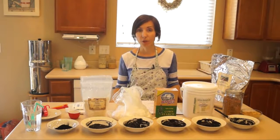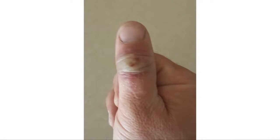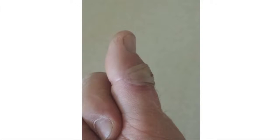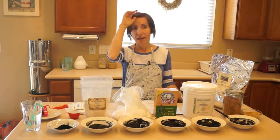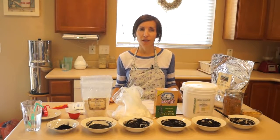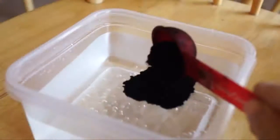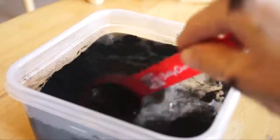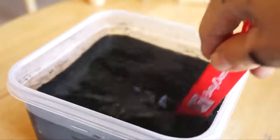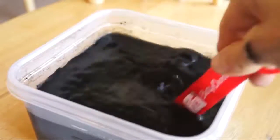My husband had burned his thumb very badly — bad enough that it blistered and became infected. He couldn't move it. He'd been using Neosporin and other disinfectants, but it wasn't getting better. He'd gone to scout camp and came home and it was not looking good. I said we need to try the activated charcoal. So we placed some activated charcoal in water, stirred it around, and let him soak his thumb in it for 20 minutes. Just by doing that alone, the blister began to weep and ooze and relax — you could tell a change was happening.